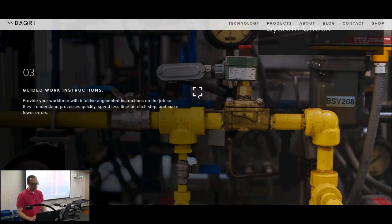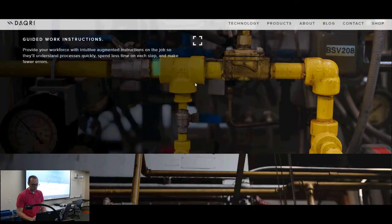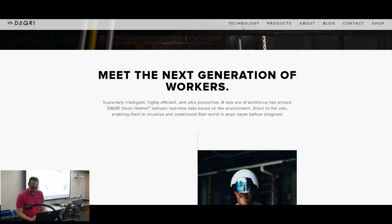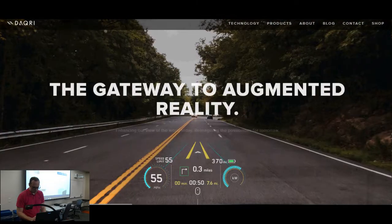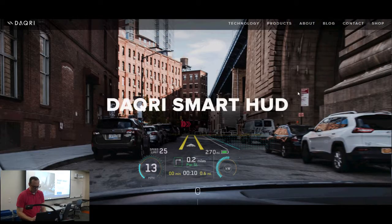It has thermal cameras in it, which is kind of cool. This is like Terminator-style stuff. But here's the only thing I want to show you — here it is, smart HUD.